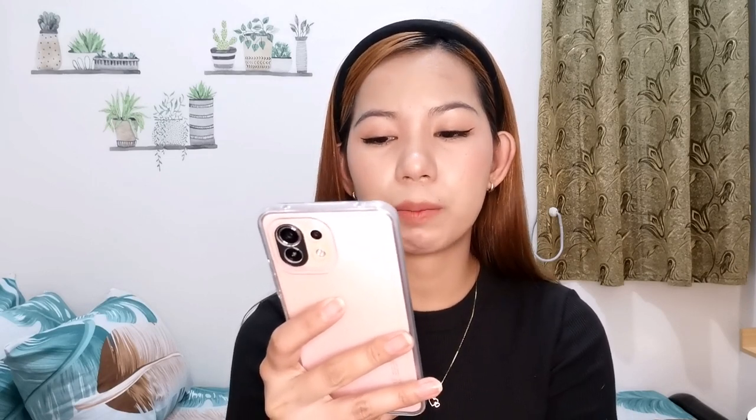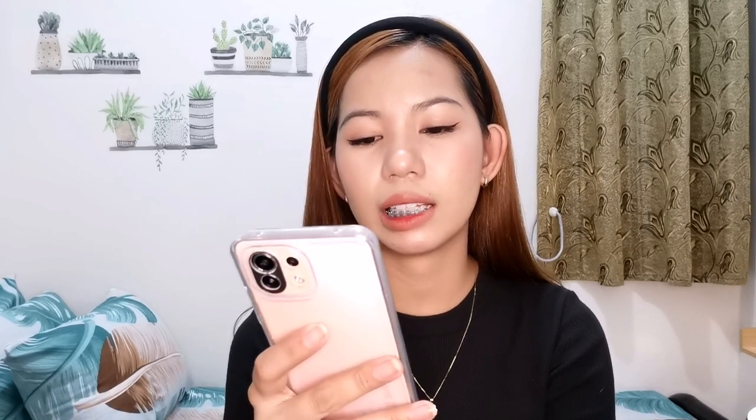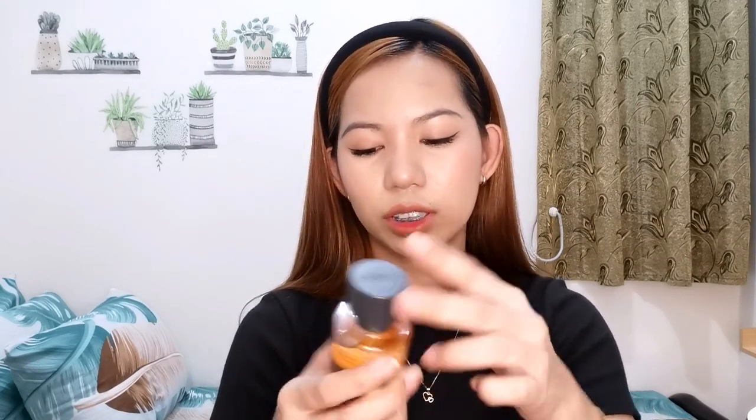Top notes are Black Pepper and Bergamot. Middle notes are Jasmine, Vanilla Orchid, and Apple Blossom. Base notes are Madagascar Vanilla, Sandalwood, and Amber. At first, I expected it to smell like Basic Vanilla — a gourmand spicy vanilla. But when I got it, the spray is perfect, very dispersed, a true mist, and it's specifically designed as a hair and body mist so it's safe for hair. I was a little disappointed at first.